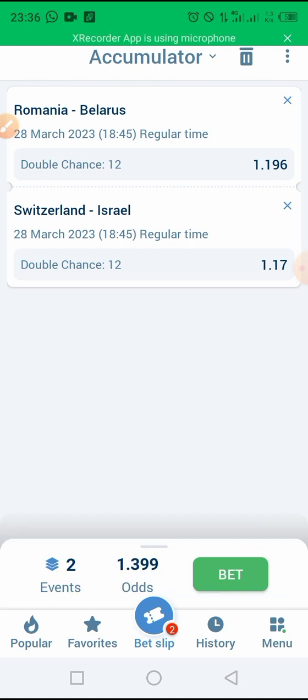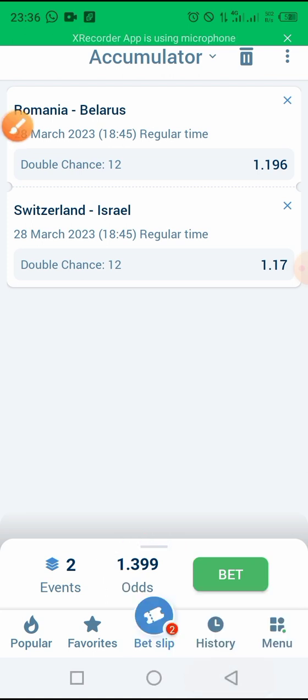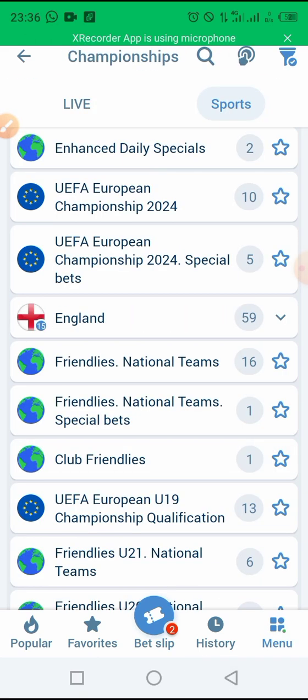As you can see, we have an odd of 1.39 now, which is a little bit small. So let's go find one of our other tricks and add it on so that we can get at least up to 1.50.